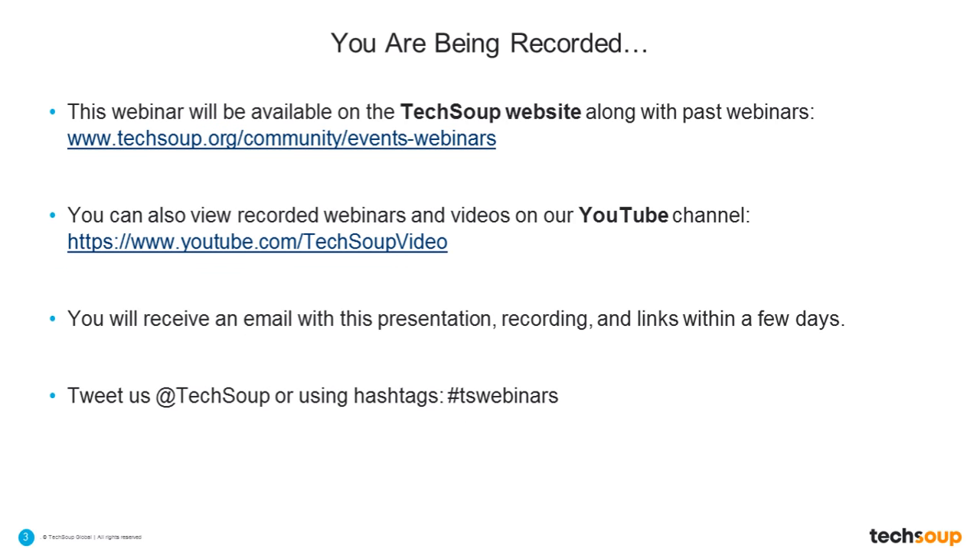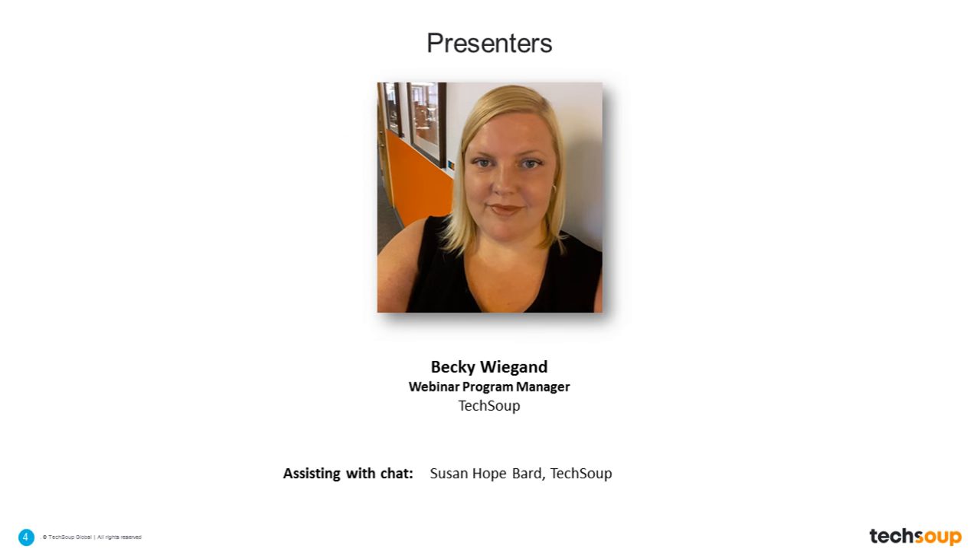We are recording today's webinar, and we will make it available to you afterwards by email within the next few days. You will also be able to find it on our YouTube channel at TechSoupVideo. My name is Becky Wiegand, and I'm the Webinar Program Manager here at TechSoup. I will be your host for today.